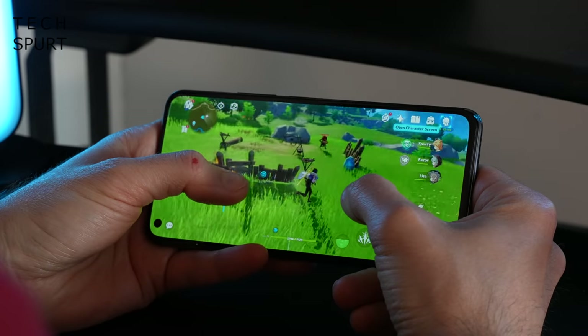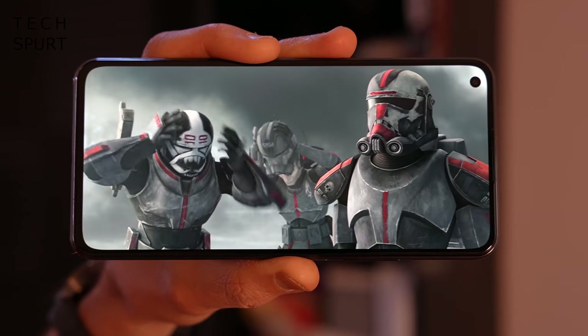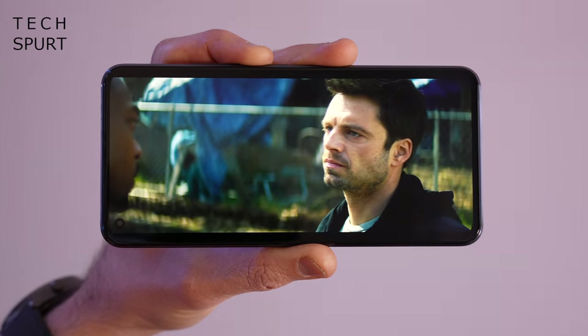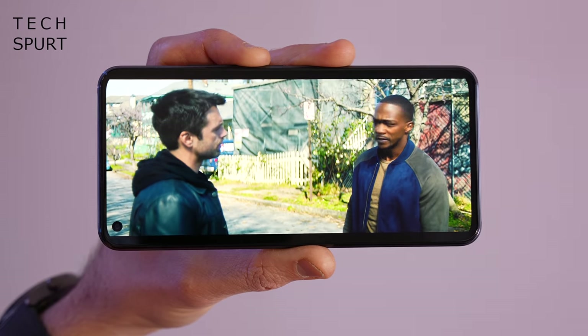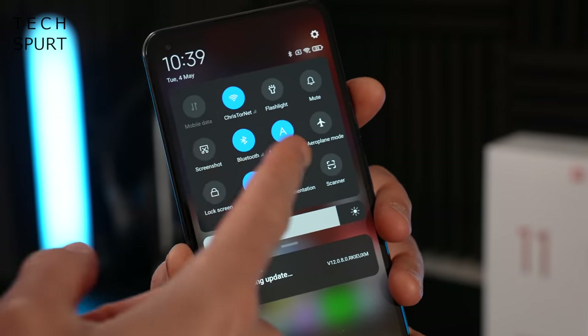Battery life is good on the Mi 11 Lite 5G — you'll make it through a full day of heavy use on a single charge. The 64MP primary shooter is absolutely fine for everyday snaps and video, although there's no built-in optical image stabilisation so low light shots can be a bit fuzzier compared with the Pixel. The HDR10 Plus certified screen is a stunner with 90Hz refresh for supported apps, no issues on the audio front, and it's running MIUI 12 in all its glory.